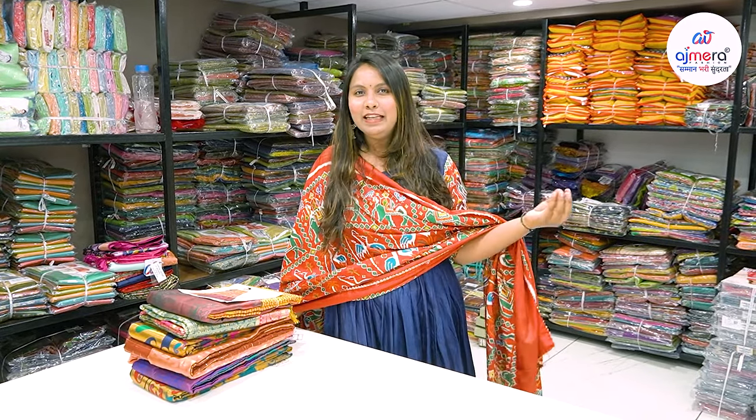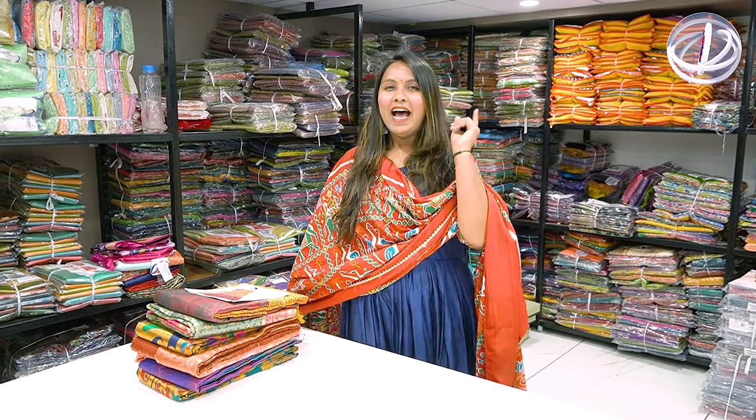Welcome to Ajmeer of Ashan. Today I am going to show you some beautiful collections in the wrapper silk sarees. You can find under-budget collections in the wrapper silk sarees.